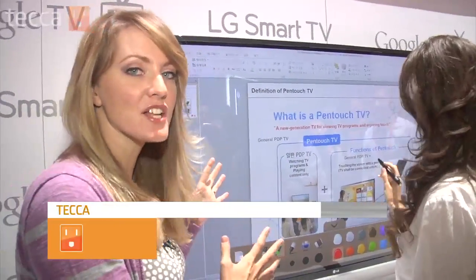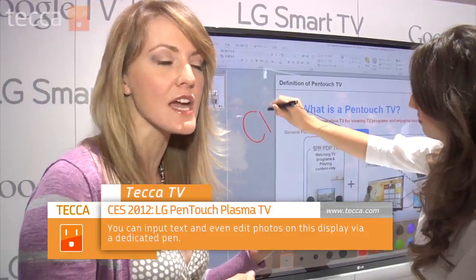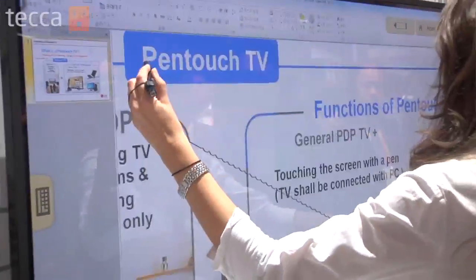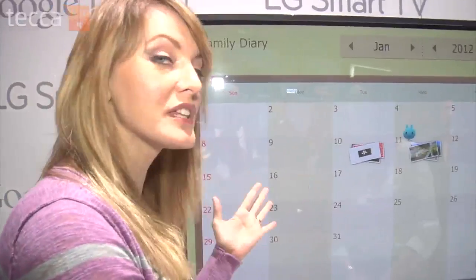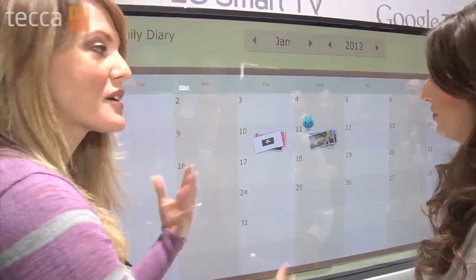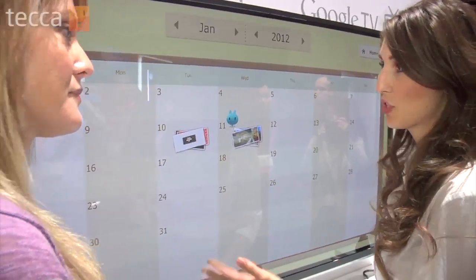The LG PenTouch television. This is a super cool futuristic TV that can also make you feel like your own weatherman at home. Like you can circle things. There's something on there called Family Diary — it's pretty much a virtual diary, a virtual calendar. Are you able to show that a little bit? I think this is a really awesome feature that people are going to go crazy for. This is such a cool thing that your family can all sort of participate in your TV together.